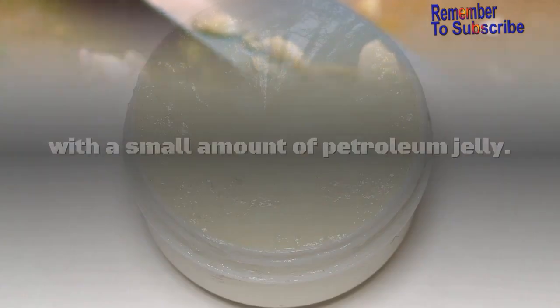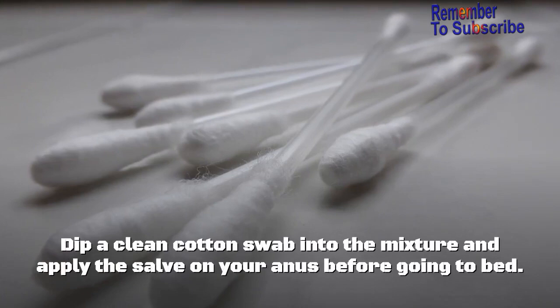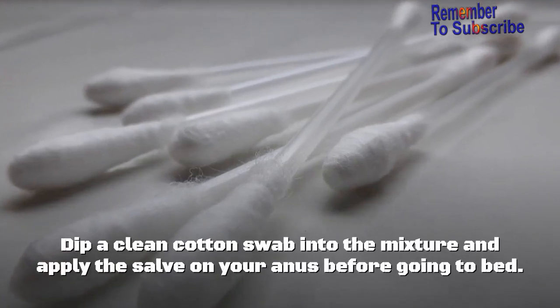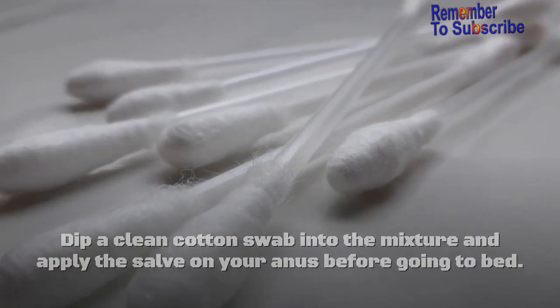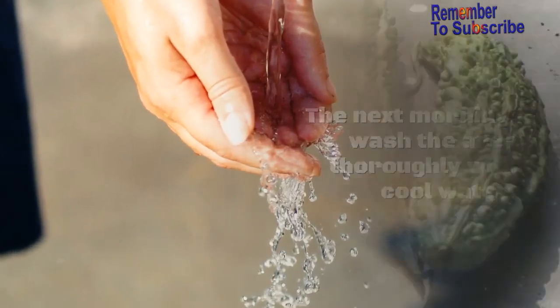Also, mix two or three minced garlic cloves with a small amount of petroleum jelly. Dip a clean cotton swab into the mixture and apply the salve on your anus before going to bed. The next morning, wash the area thoroughly with cool water.